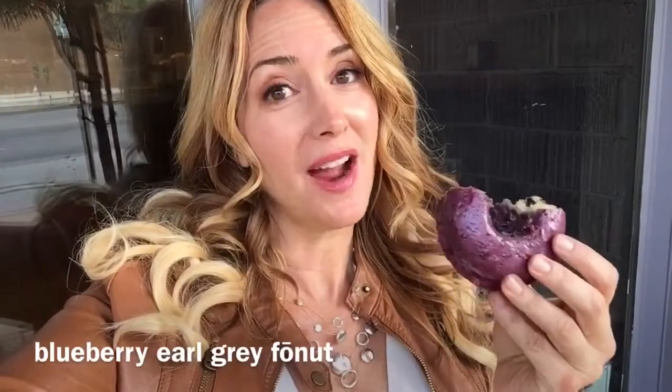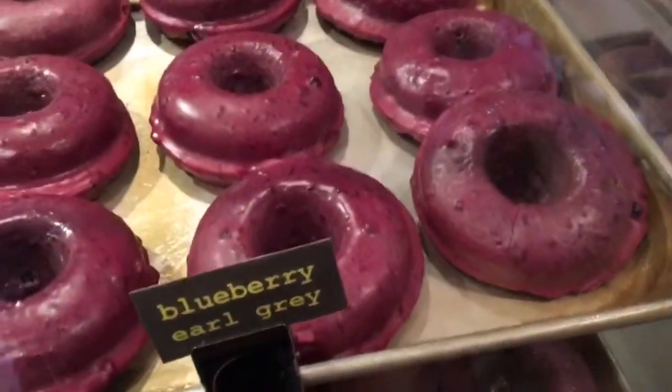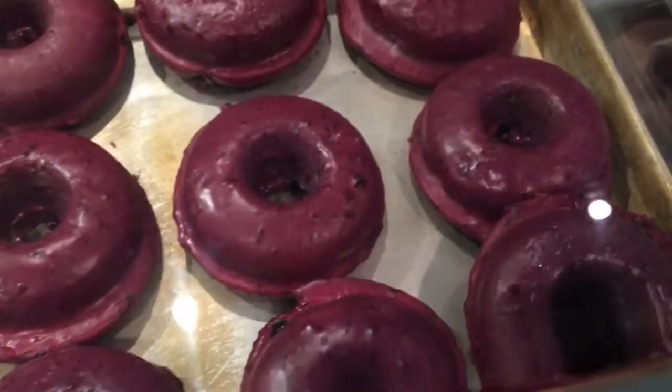I am sitting outside at Faux Nuts eating a blueberry earl grey donut. Earl grey is one of my favorite teas mixed with one of my favorite berries — these in a donut. And this is so good. It's moist, not too sweet, and absolutely dreamy. My secret indulgence is blueberry earl grey.